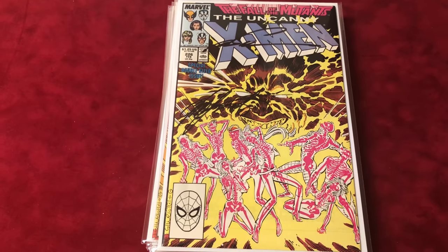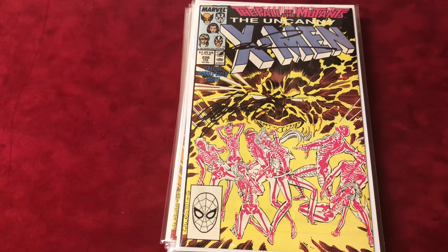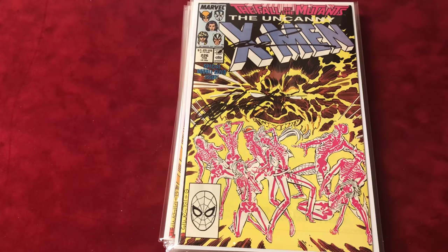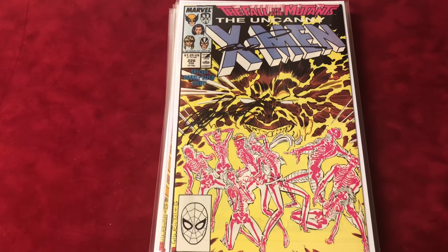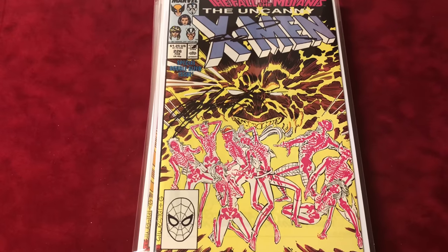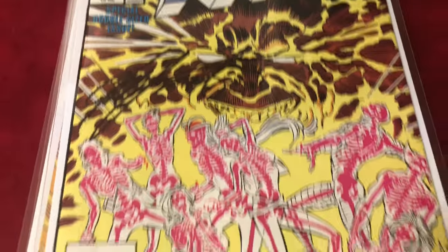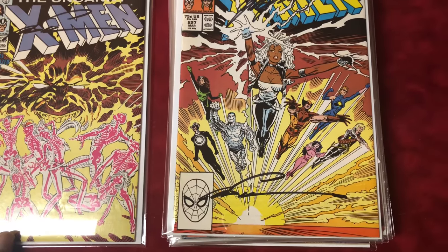Hey guys and welcome back to another episode of Economics and Comics. This is the X-Men signed series — they're all high grade and all signed by either one artist or multiple artists. We're going from number 226 to number 250. Starting with number 226, signed by Mark Silvestri and Chris Claremont — pretty sweet. Number 227 as well, Silvestri and Claremont.